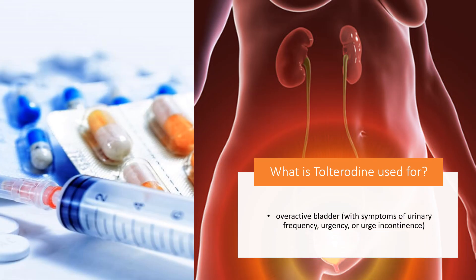What is Tolterodine used for? For the treatment of overactive bladder with symptoms of urinary frequency, urgency, or urge incontinence.